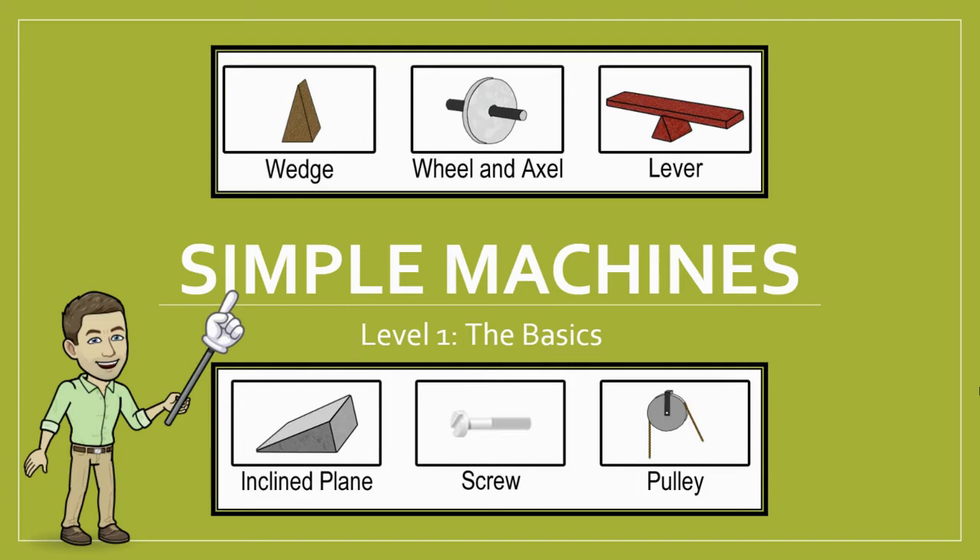Hi there! This video is an introduction to, you guessed it, simple machines. These clever little contraptions might sound simple, and you might have even learned about some of them before, but as we'll see, there is a lot more to these simple mechanical devices than meets the eye. So let's get started.